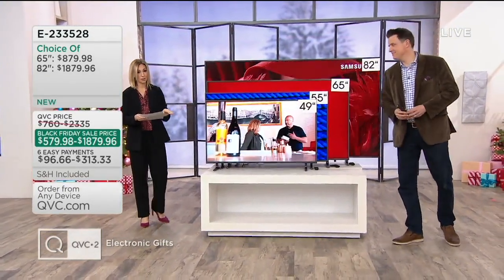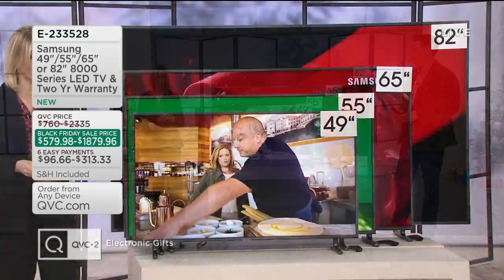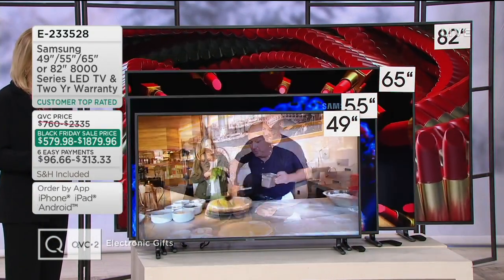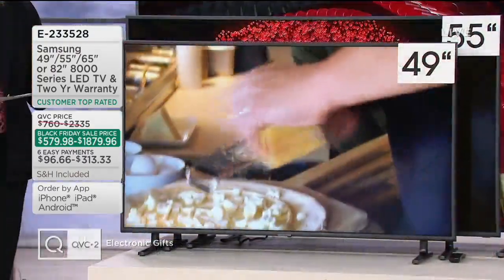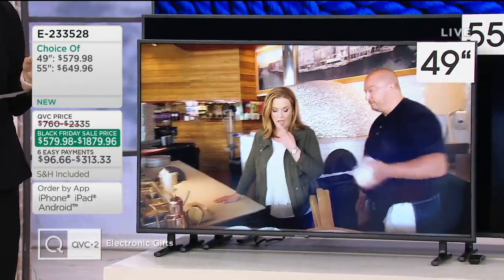All of it available on six easy monthly payments. Also, if you want to double the easy pay, use that Q card — special financing, one year. By the way, shipping is included in your price here tonight. You're getting a remote with batteries as well. And this is really the newest version — the first time that QVC has offered this stunning 4K UHD 8000 series.